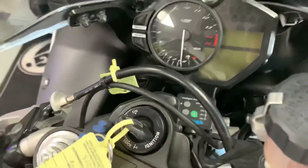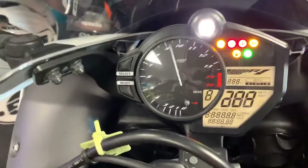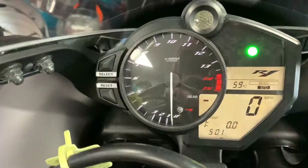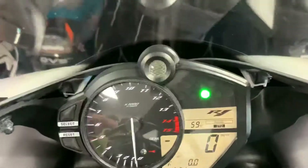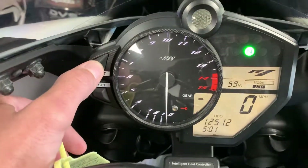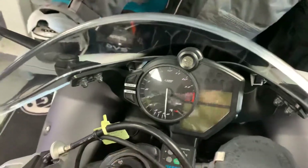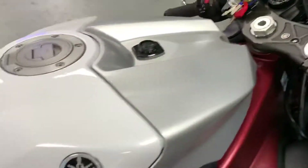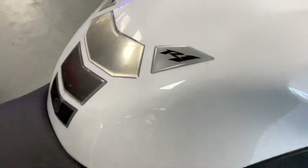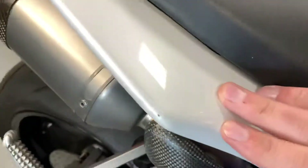Got heated grips on it as well. Mileage is 12,512. No marks at all on the tank — there's a tiny little mark on the seat unit where the owner's been getting on and off in leathers.